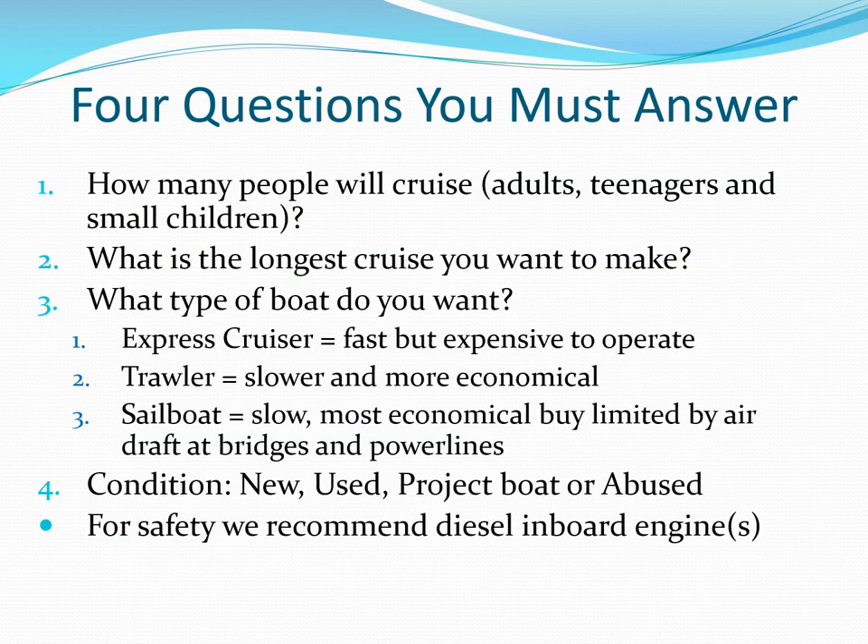Before you decide which cruising vessel is right for you, you need to answer these four questions: How many people? How long? What type? And what condition?